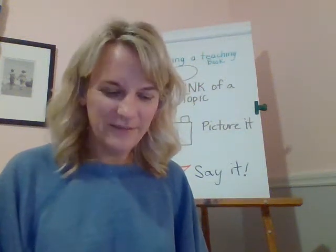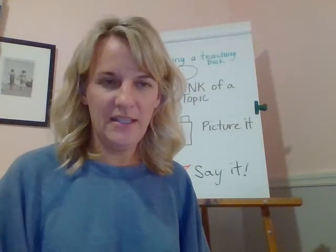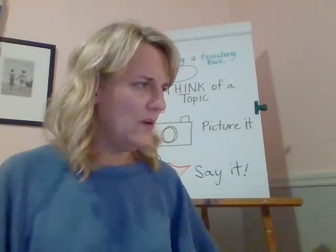Hi boys and girls, Mrs. Phelan here. Today we're going to work on books that we're writing about something we're thinking about. And we're going to do books that have words in them and labels.